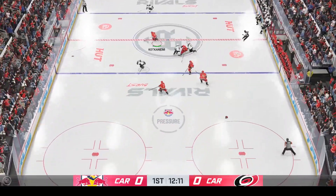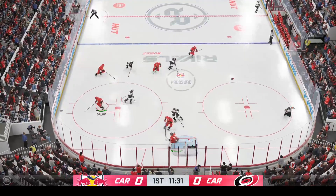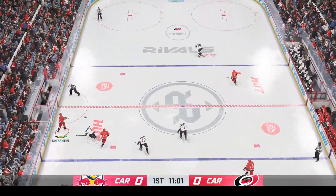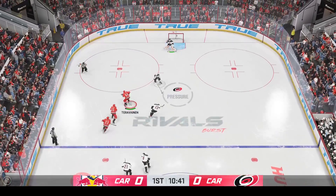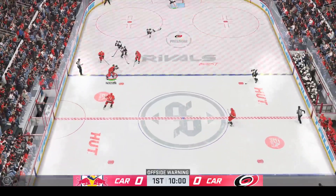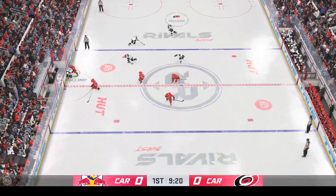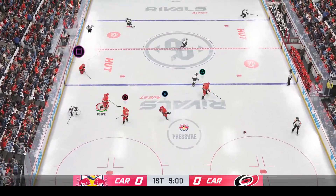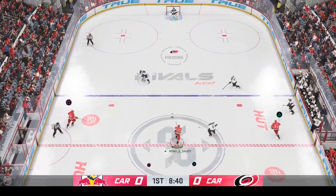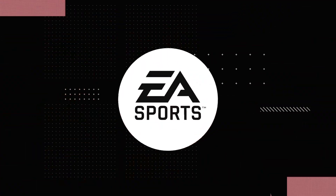Puck picked up by McCall, sends it out in front. That caroms off a twig in front of the net. From the right side and up the middle. Great use of the body to knock him off the puck. Carolina's trying to make something happen in the offensive zone. The Red Bulls gain control of the puck. Here's a cross-quarter dump-in — it's in the back of the net! He scores!